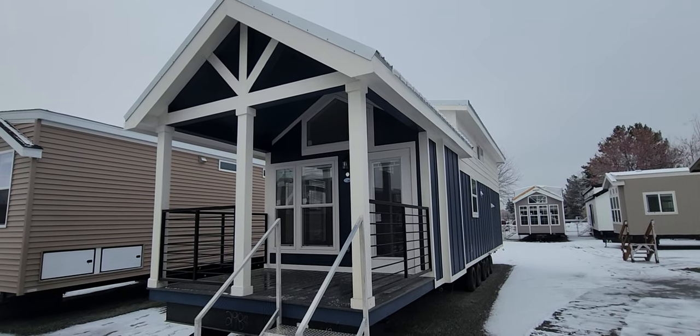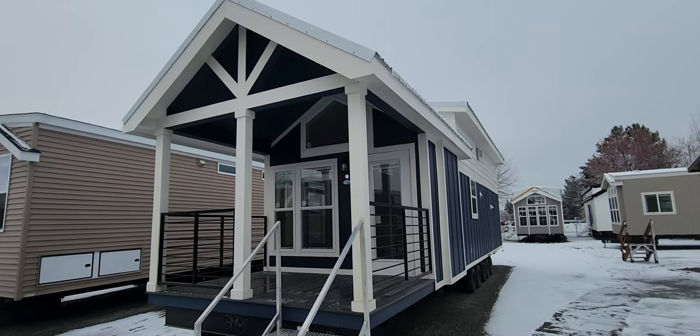Good afternoon folks, Joey Nelson here at Park Model Homes. Today we're towing our Champion Athens 528.